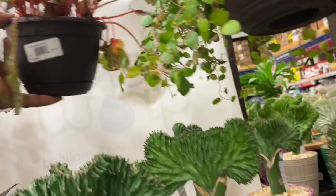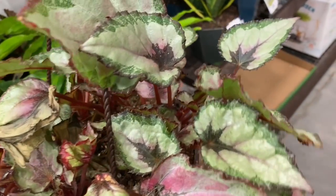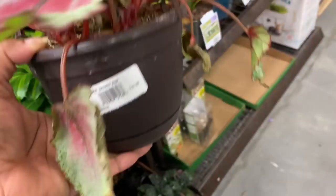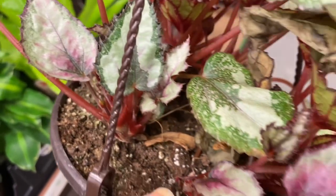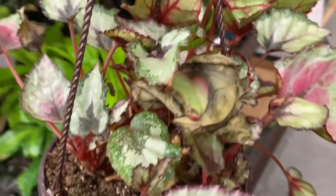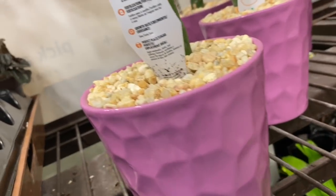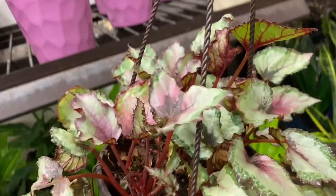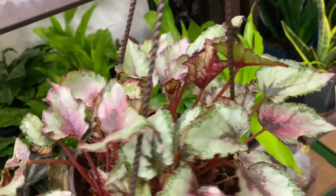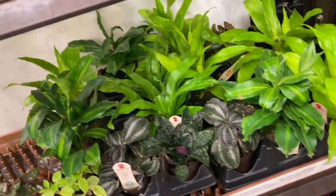Here's some hanging pots with Begonias. These look good. I'm just really loving Begonias lately — I think since my Maculata is doing so well, now I think I can do Begonias. But there's just so many varieties and they're so pretty and so different. Here's another one up here — this one is nice and full. Love the colors, look at the red around the edges. Beautiful. $10.98.